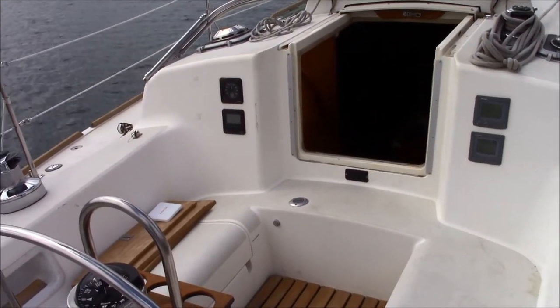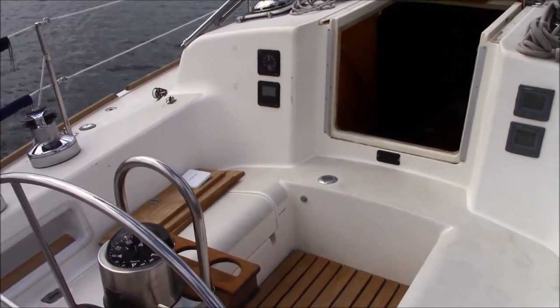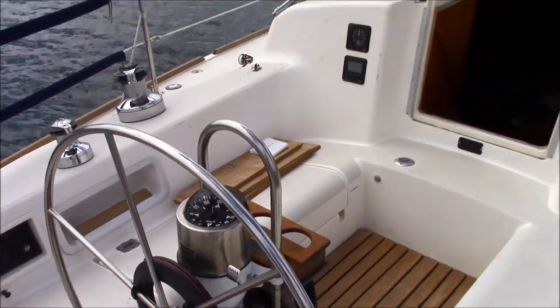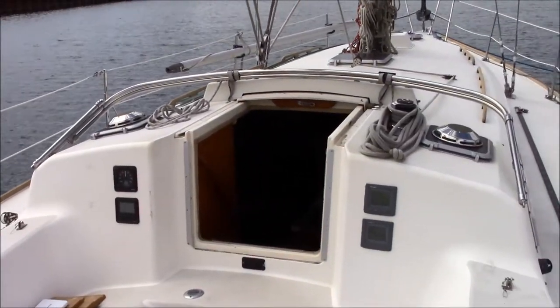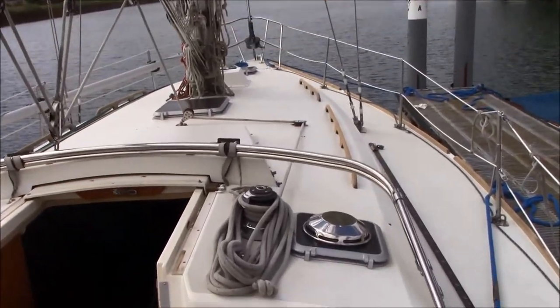We're aboard the 1985 Pearson 36-foot boat that's for sale at Larson Marine. This boat's going to be transiting up to our Milwaukee office for sale.